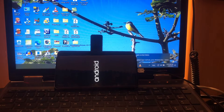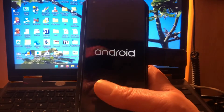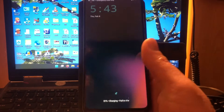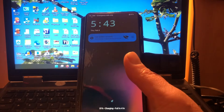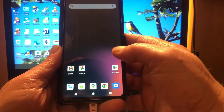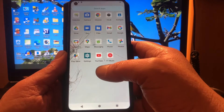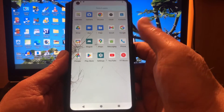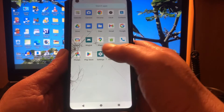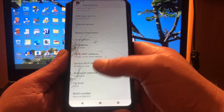There we go baby — straight to the desktop, no questions asked! I don't like all these questions honestly. Smoothie smooth, everything on board — YouTube on board, Google on board. So yeah, this is exactly what Android 15 will look like.